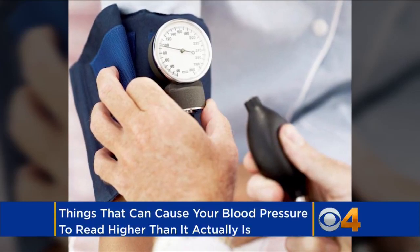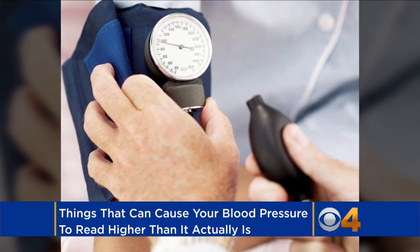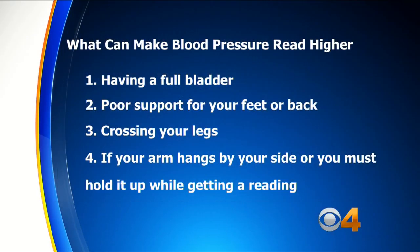There are seven common mistakes that can make your blood pressure reading higher than it is, according to the American Heart Association. Here's the list.